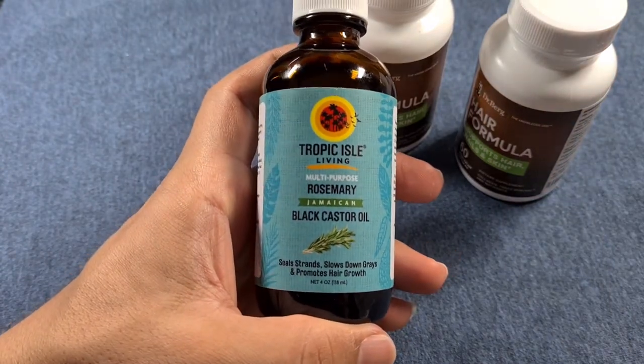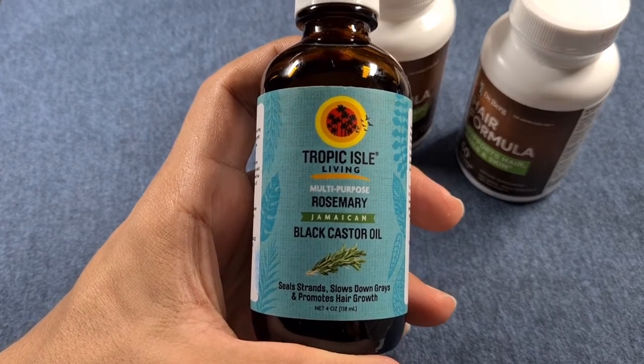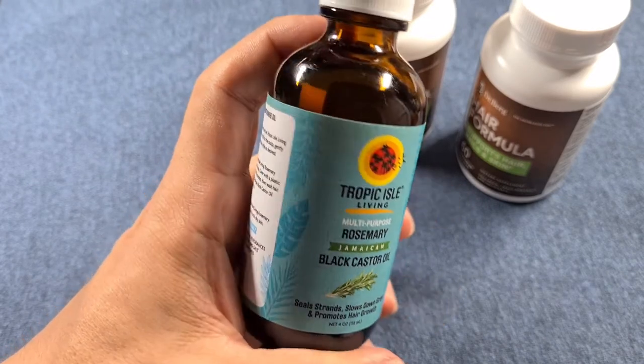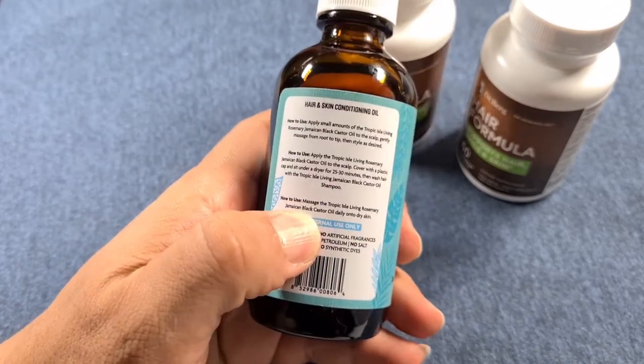The derma roller is by far the one thing that people are actually reporting real results from, but you have to be consistent and it will take a while. This is the rosemary oil I'm using — you can give it a try, you don't have to take my word for it, but these are things I'm just trying out.